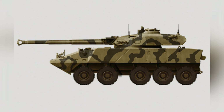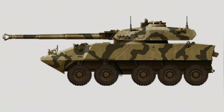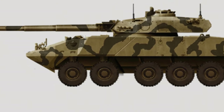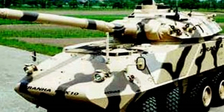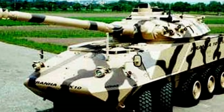The turret is welded and can withstand attacks from 14.5mm ammunition. If users feel that the protection is insufficient, it can be appropriately reinforced. After the maturity of the 10x10 chassis, armored command vehicles, self-propelled anti-aircraft guns, and wheeled infantry fighting vehicles equipped with 40mm Bofors guns are also under development based on this chassis.